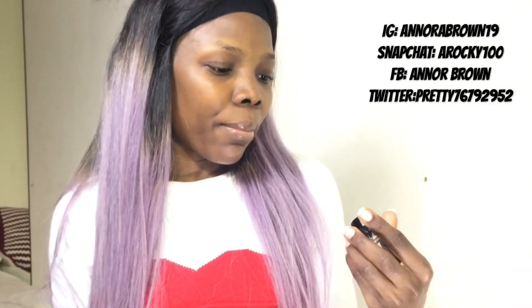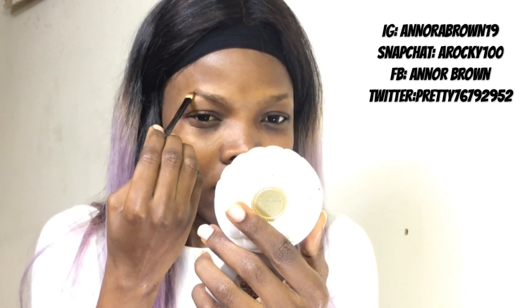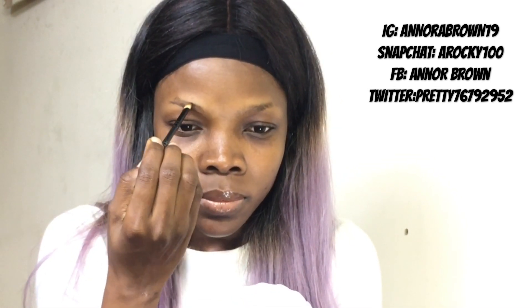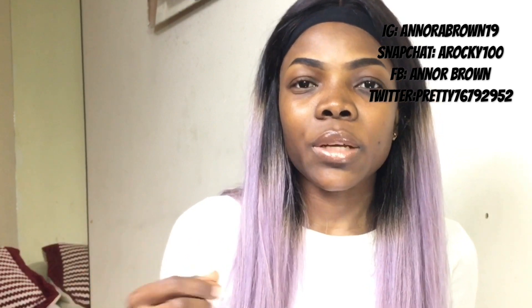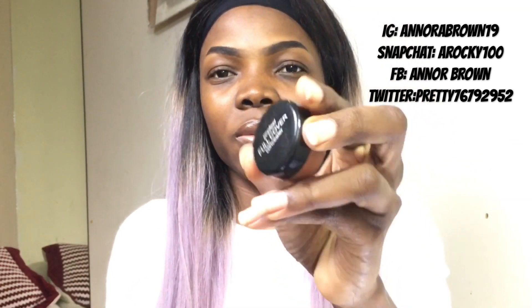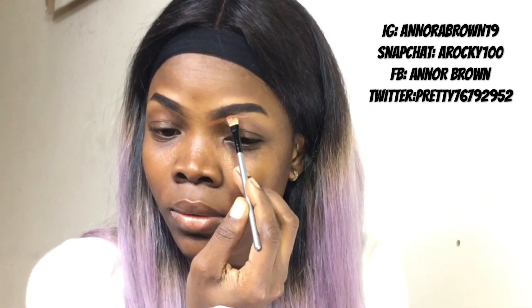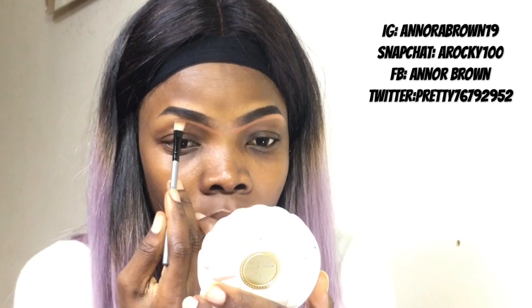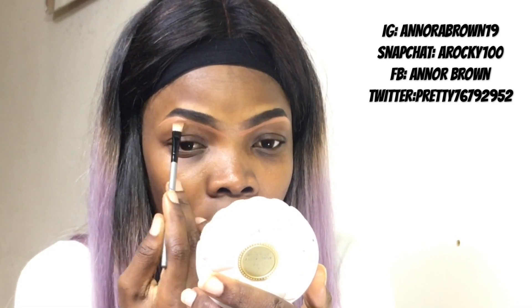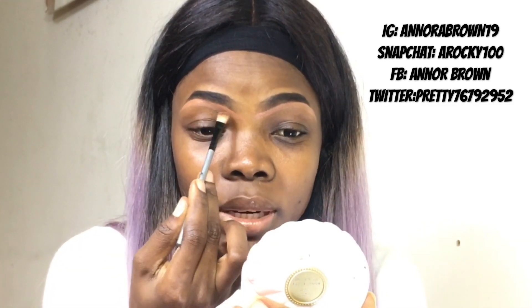I will first start with my brows. For my brows, what I'm using is this MAC gel. I'll just go in and brush up my brows. When I'm done with that, I'll feed in my brows, then go in and conceal underneath my brows. I'll just go ahead and blend everything up.